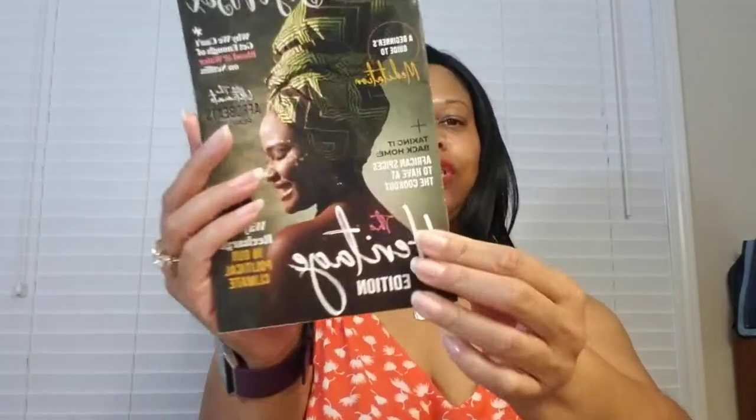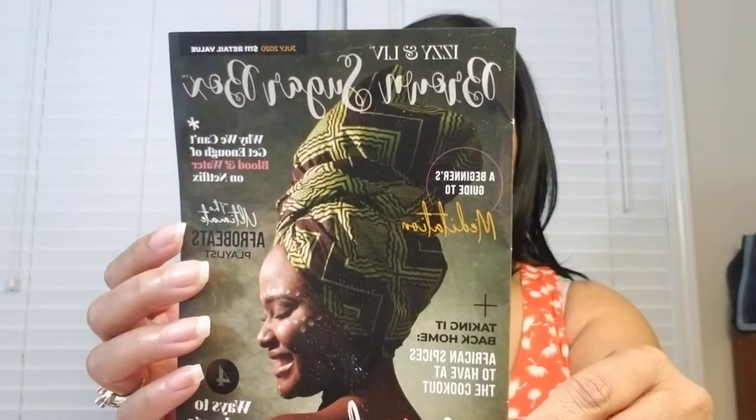Welcome back to my channel everyone. I am back with the July edition of the Brown Sugar Box. This month's box has a retail value of $111 and the theme is the Heritage Edition.